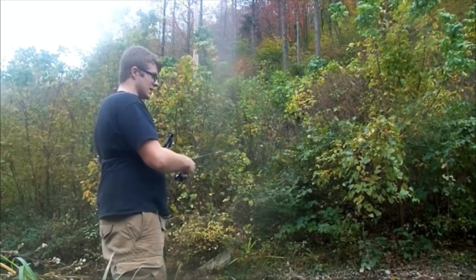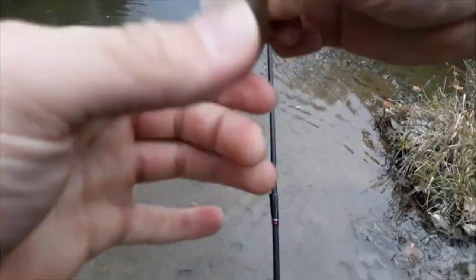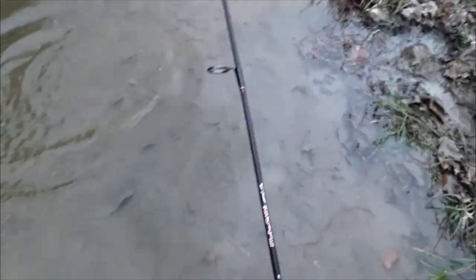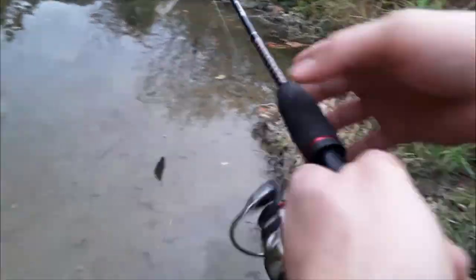Got him! That was actually a very unorthodox hook set, but it didn't hurt the fish. We good. Alright, see you later, Jimmy. I name a lot of stuff Jimmy, not gonna lie.